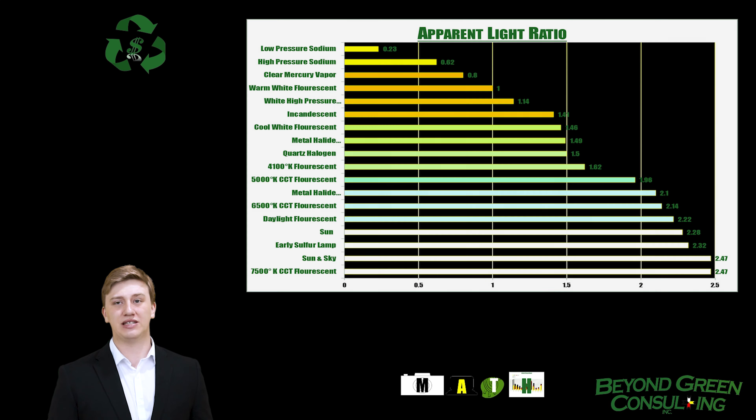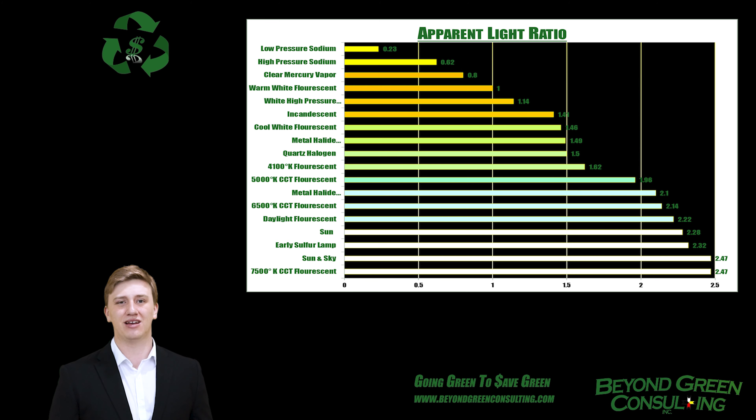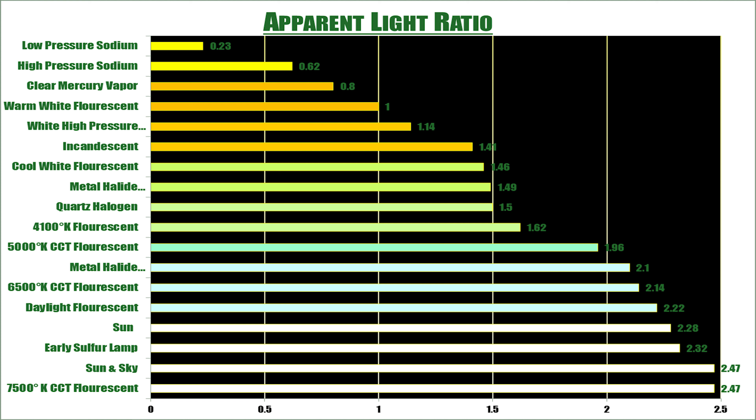Our brains have adapted to sunlight so much that the physical light measured in lumens per watt on a light meter is very different from the apparent light we see. Our brain, lumen for lumen — or light unit for light unit — sees light from a 6500K CFL as 2.1 times brighter than that of a 2700K warm white fluorescent, and 1.5 times brighter than that of a 2700K broad spectrum incandescent.